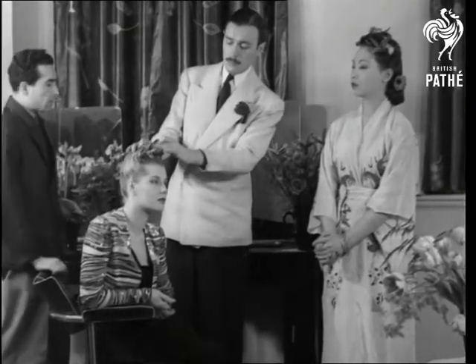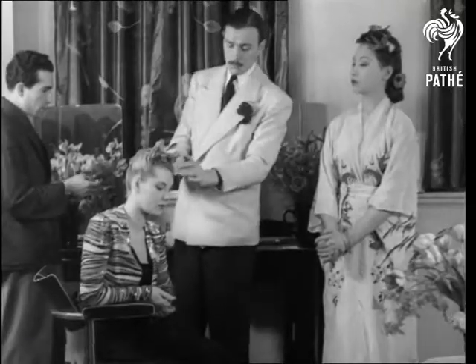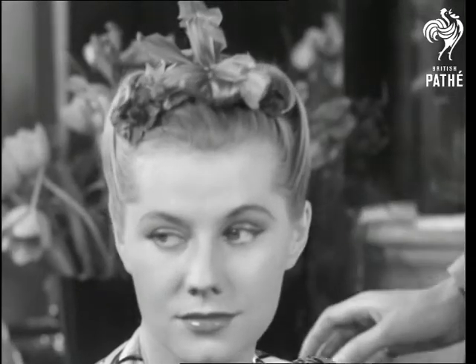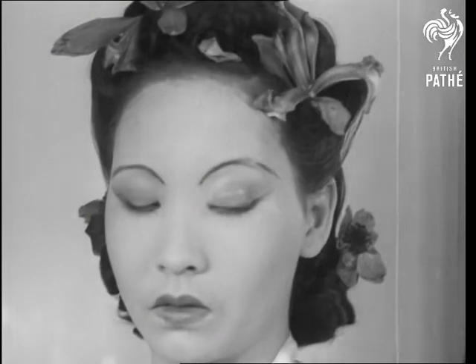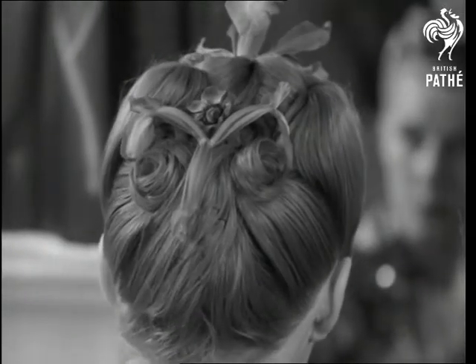The hair is taken up at the sides and raised on top, and the effect softened with flowers. Irises take the place of the original orchids. The Ming is the perfect style for floral decoration, and the back is attractively dressed to resemble wings in flight.